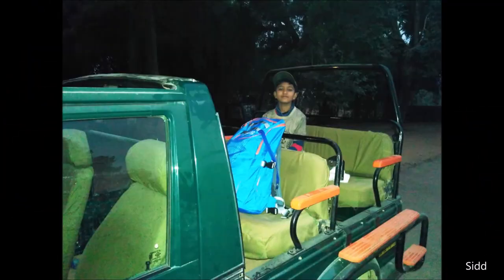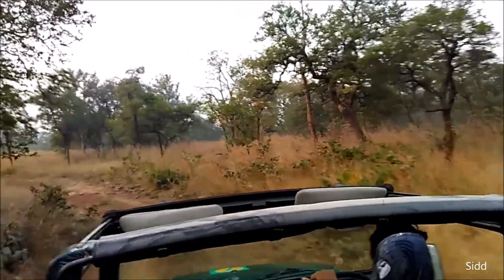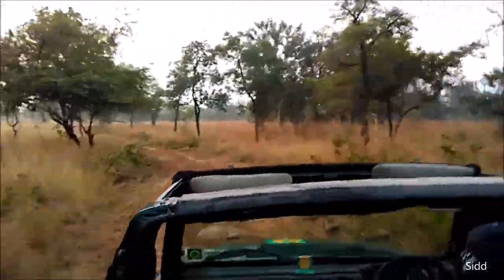In the early morning we started our day. It was pitch dark when we started our journey to the national park in an open jeep safari. It was very cold in the morning — early winters, but still very cold and a bit foggy. We are crossing River Ken right now.